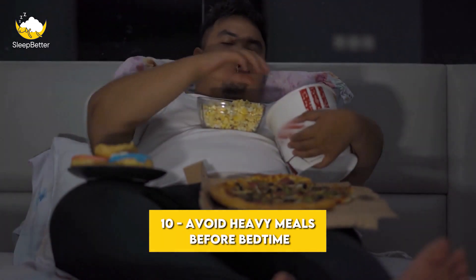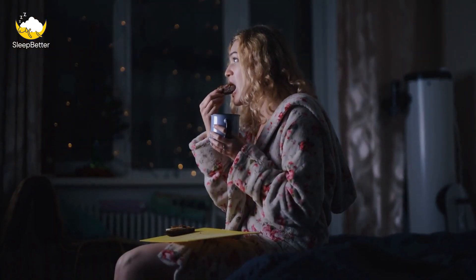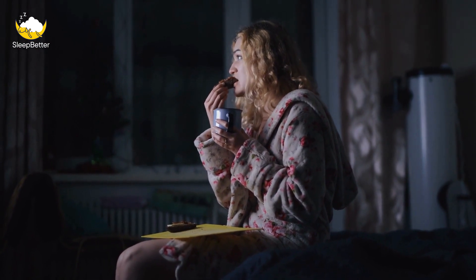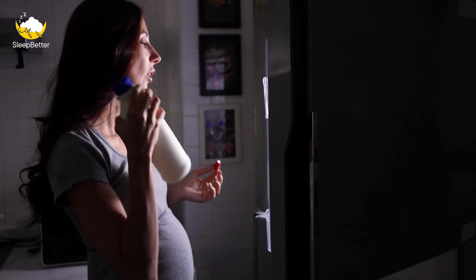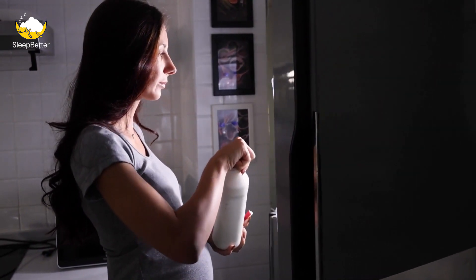Tip 10: Avoid heavy meals before bedtime. Eating a heavy meal before bedtime can make it difficult to fall asleep and can lead to indigestion and discomfort during the night. Try to avoid eating large meals for at least 2-3 hours before bedtime. If you're hungry before bed, consider a small snack that's high in protein and low in sugar.